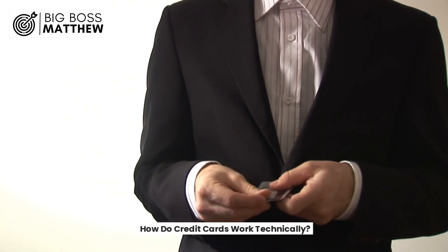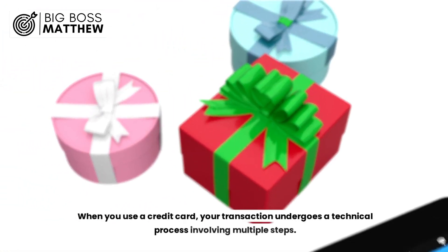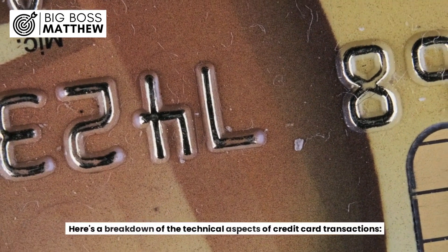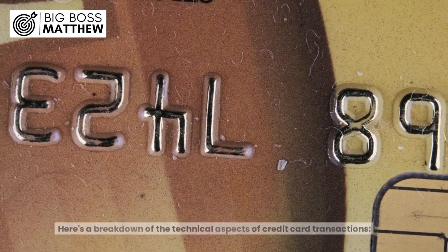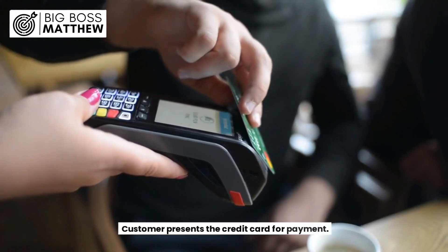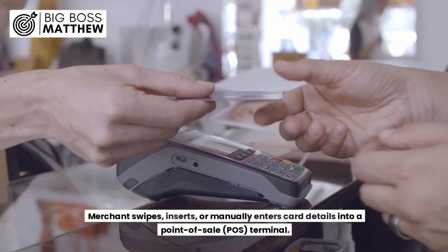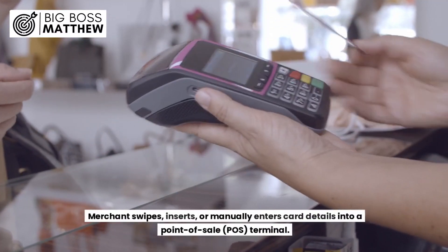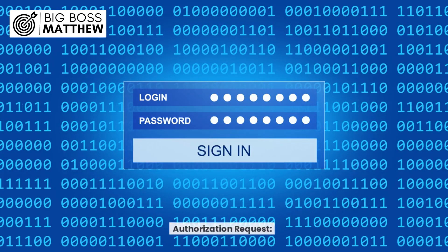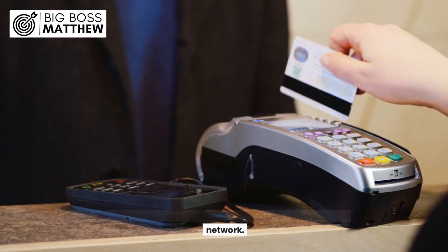How do credit cards work technically? When you use a credit card, your transaction undergoes a technical process involving multiple steps. Customer initiation: the customer presents the credit card for payment. Merchant interaction: the merchant swipes, inserts, or manually enters card details into a point-of-sale terminal. Authorization request: the merchant's bank sends an authorization request to the credit card network.